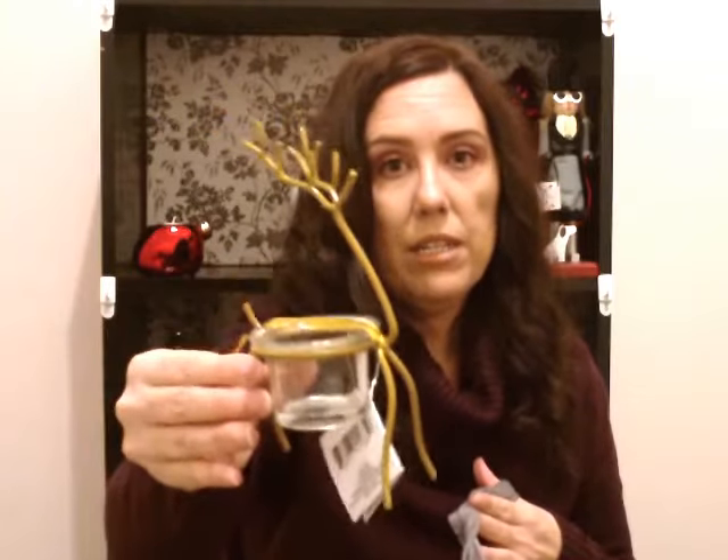I picked up three of these LED clear candles and these have red glitter, so I picked up three of those. I also picked up this tea light holder — it's a reindeer.